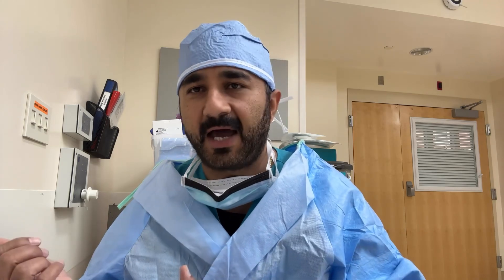Today's topic is inguinal hernia repair, open surgery. In this video, I will be covering everything from checking into hospital to leaving the operating room. This video is for patients, medical students, and operating room staff. If you still have questions, drop them in the comments and I will reply to you.